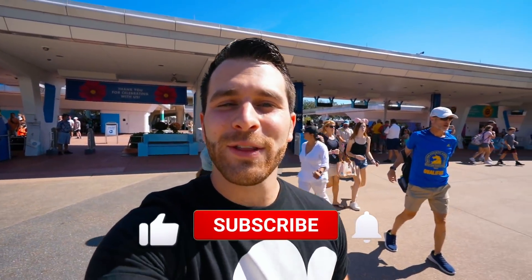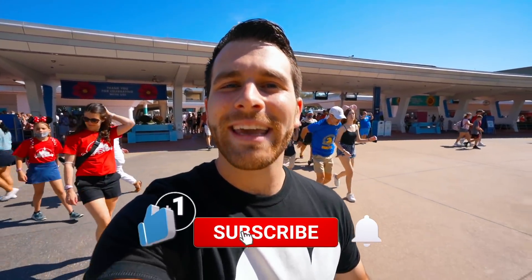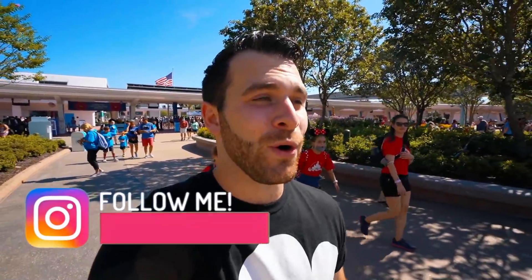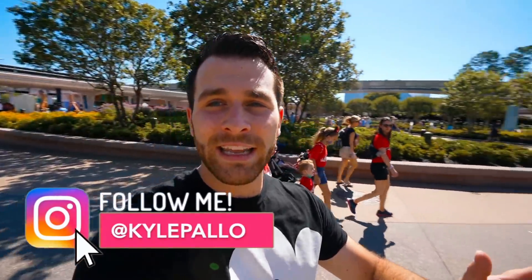Welcome back to your daily dose of Disney, everybody. We are here in the morning at Epcot. I'm back at Disney — had a little vacation over in Wisconsin but happy to be back. Real quick, thanks everybody for joining the end-of-month live stream about two days ago. Before we head in for rope drop, I want to send you guys back to the front of Epcot because I have some updates to show you.